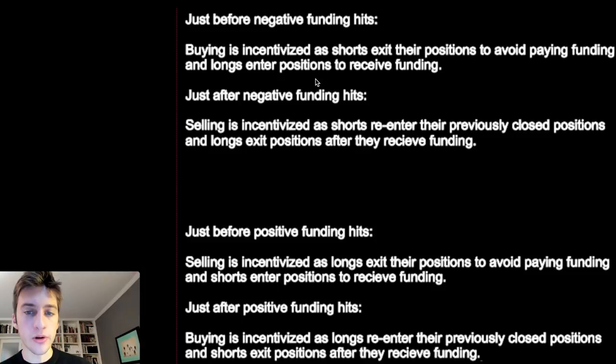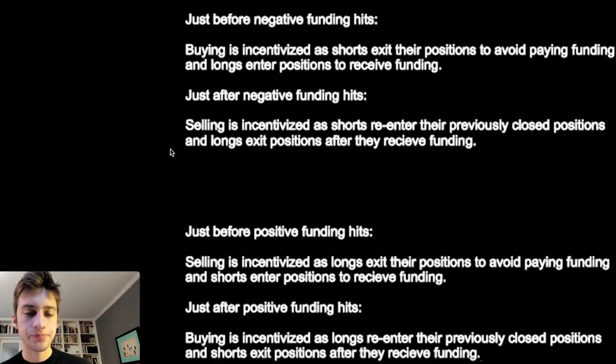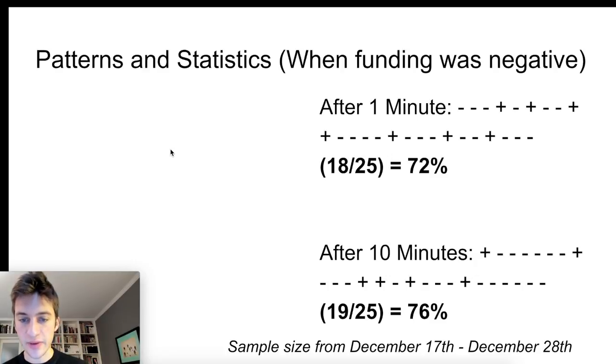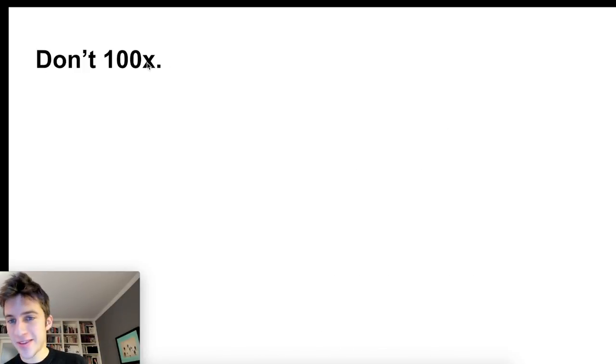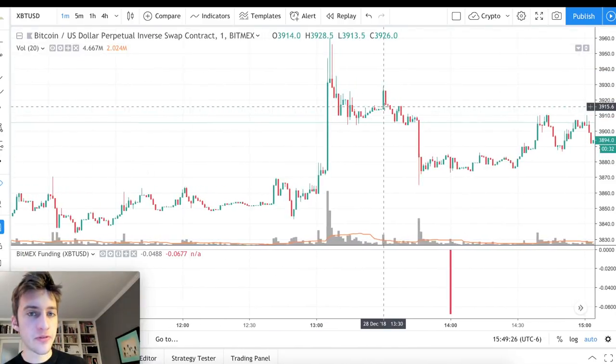Buying is incentivized before negative funding hits, and selling is incentivized right after — so I'm not surprised by the statistic that 76% of the time price was lower after 10 minutes following negative funding. That means it's not a terrible idea to sell right after funding hits. However, if you're trading on BitMEX, do not try to make this kind of funding play on maximum leverage — that would be a disastrous idea. With a safe amount of leverage, wait for funding to hit first.